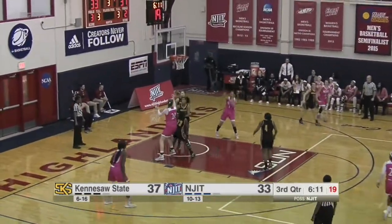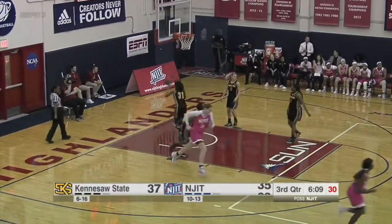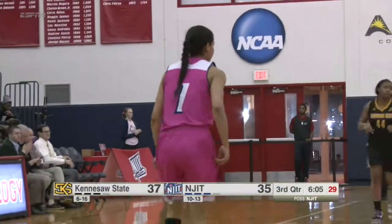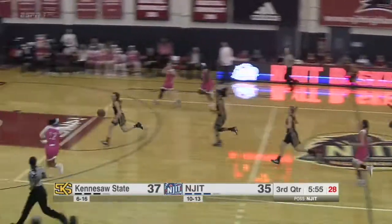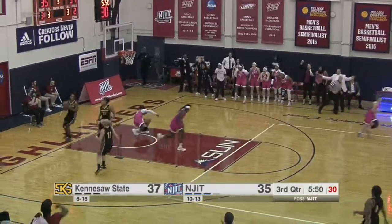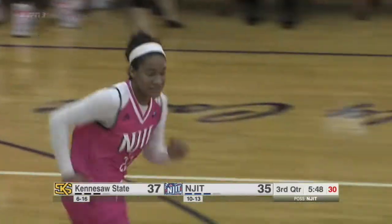And then that bounce pass to the baseline. Dudley looking to the bank once again and she cashes in. Leah Horton goes to the bank, a lot of Dudley around, up towards Torres, makes a move while falling over, and that one goes in as Torres ties it up.